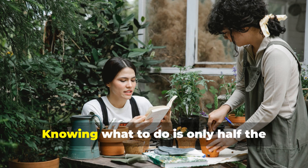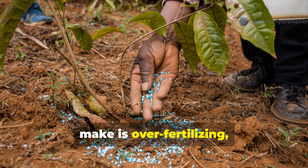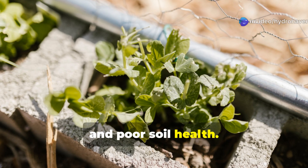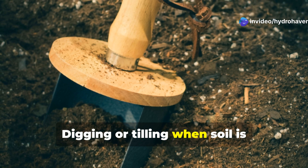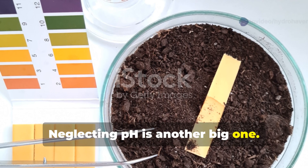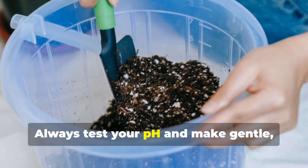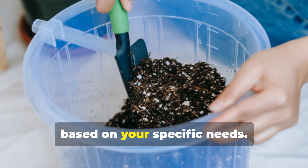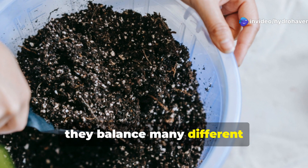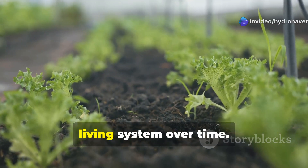Common mistakes to avoid when reviving poor soil. Knowing what to do is only half the battle — knowing what not to do can save your plants from even more setbacks. One of the biggest mistakes gardeners make is over-fertilizing, especially with chemical fertilizers, which can burn plant roots and kill beneficial microbes, creating a vicious cycle of dependency and poor soil health. Another frequent error is working wet soil — digging or tilling when soil is waterlogged causes compaction and ruins structure. Wait until the soil crumbles easily in your hand before you start working with it. Neglecting pH is another big one: if your soil is too acidic or too alkaline, even the best fertilizer won't help because the nutrients will be chemically locked away. Always test your pH and make gentle, informed adjustments using lime or sulfur based on your specific needs. Finally, avoid relying on one amendment as a miracle cure. Super soil blends are powerful because they balance many different ingredients — organic matter, minerals, biology, and structure. Poor soil isn't usually fixed by adding one thing; it's fixed by creating a balanced living system over time.